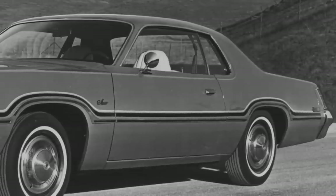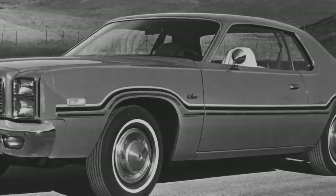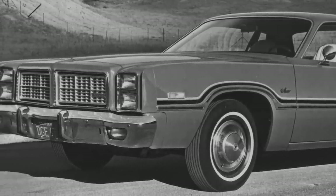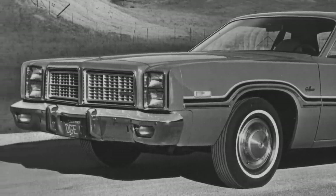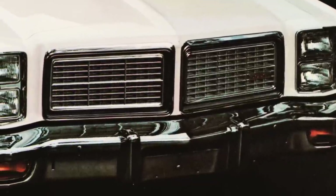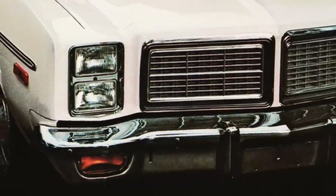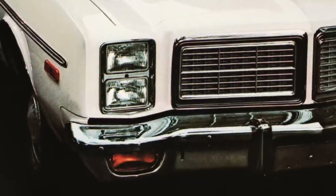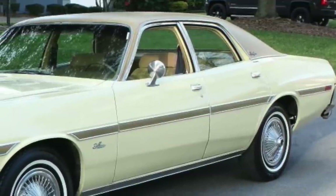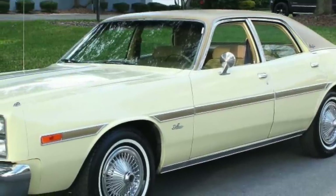Though in car years the 1977 to 1978 Monaco was obsolete by the time it started production, it proved to be a great car. It was a reliable, good family car with a bargain basement price. The base four-door sedan for 1977 had a starting price of only $3,988 and $4,344 for 1978. In other words, the Monaco was a lot of car for the money, and one of the best new car deals a buyer was going to find back then.